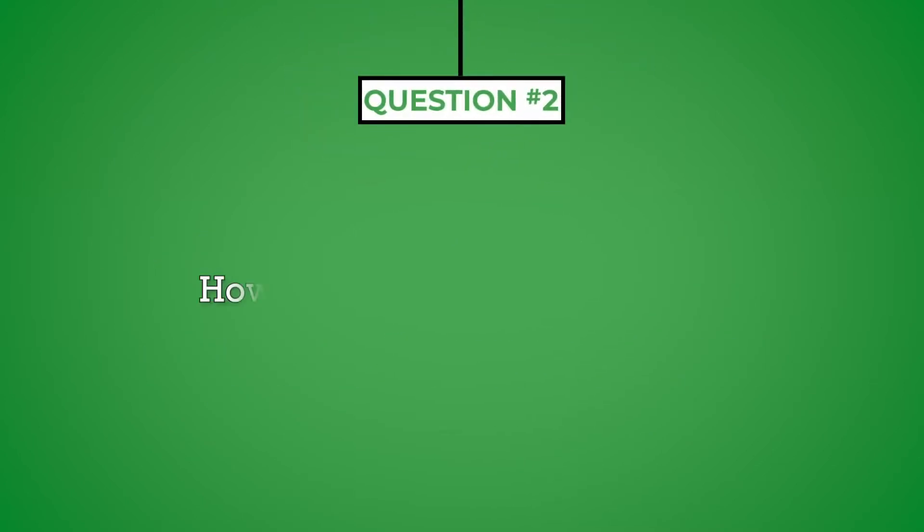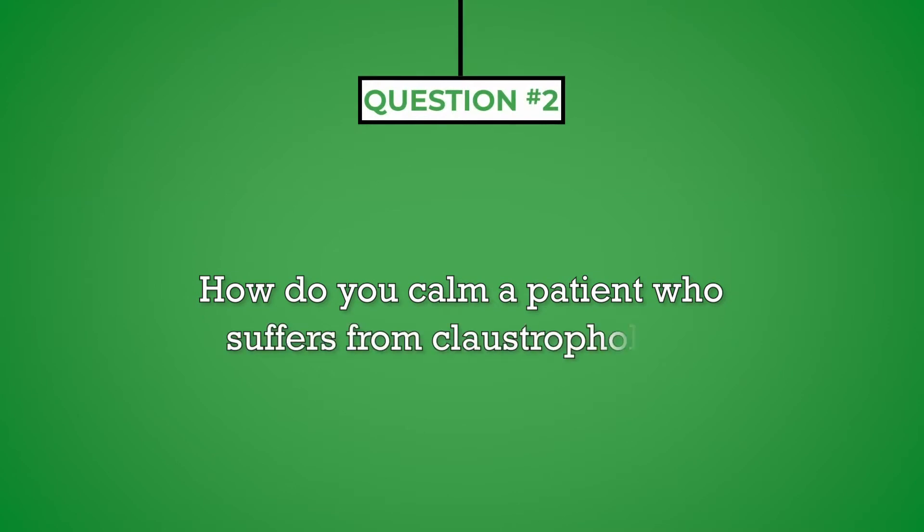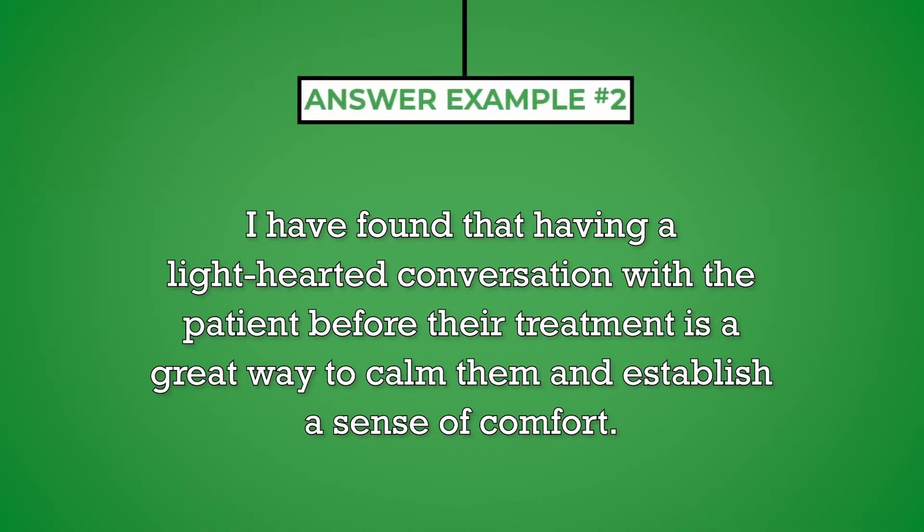Question number two: how do you calm a patient who suffers from claustrophobia? The fear of tight spaces that patients have during an MRI procedure is common. Share an example of how you helped a patient who was suffering from procedure-related anxiety. I have found that having a lighthearted conversation with the patient before their treatment is a great way to calm them and establish a sense of comfort.